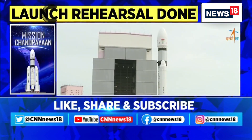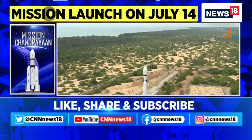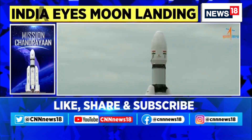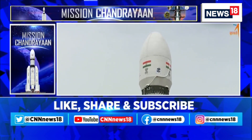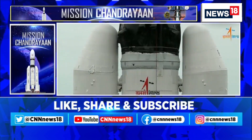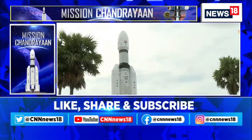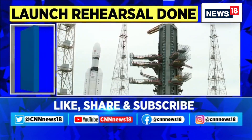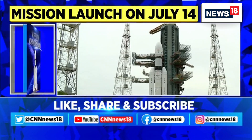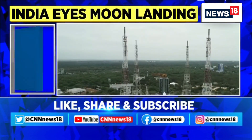The launch vehicle LVM3, or Launch Vehicle Mark-3, is a three-stage medium-lift launch vehicle. Christened as the Bahubali of rockets, it's the most powerful rocket ever developed by ISRO, and this is what will be used to launch the Chandrayaan-3 spacecraft. LVM-3 consists of two solid fuel boosters and a liquid fuel core stage — the solid fuel boosters provide the initial thrust, while the liquid fuel core stage provides the sustained thrust to propel the rocket into orbit.